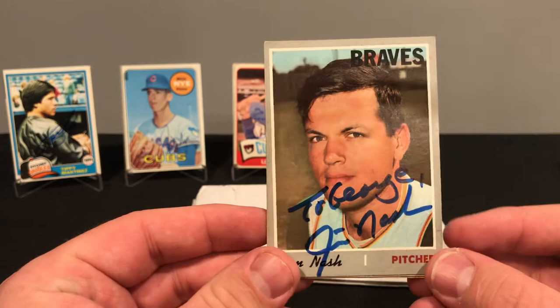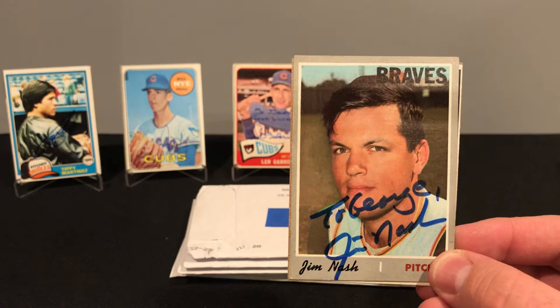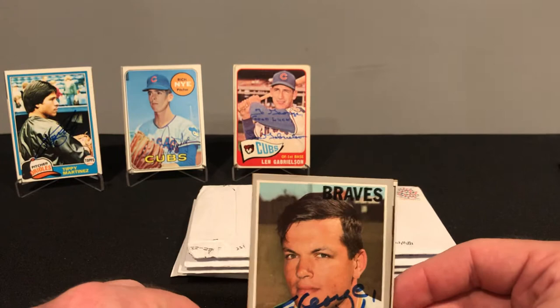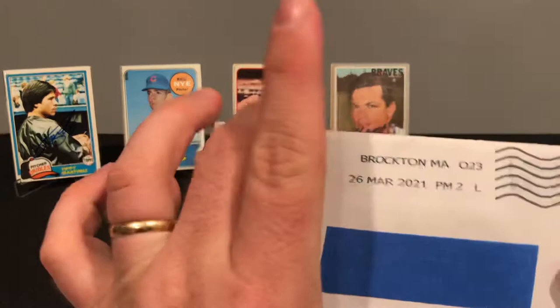Jim played from 66 to 72 with three teams, but mostly Oakland. He finished up with a 68 and 64 record, 1,100 innings pitched, a 3.58 ERA, and 771 strikeouts. He had a really solid rookie season — went 12-1 with a 2.06 ERA for the KC Athletics and snagged a few rookie of the year votes. Happy to get that one back.